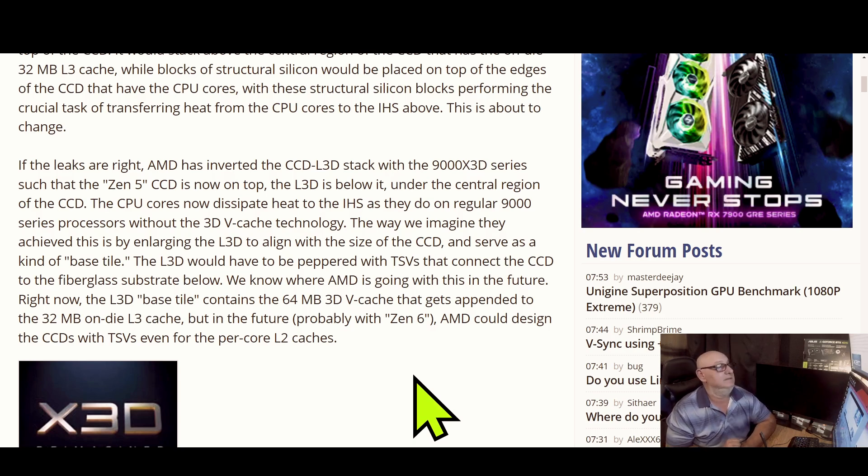From what it's looking like, AMD is taking a different step on the X3D processors — reimagining the processor. This is a leak, so let's hope the leaks are right. If they are, AMD has inverted the CCD/L3D stack with the 9000 X3D series — so with Zen 5, the CCD is now on top and the L3D is below it.